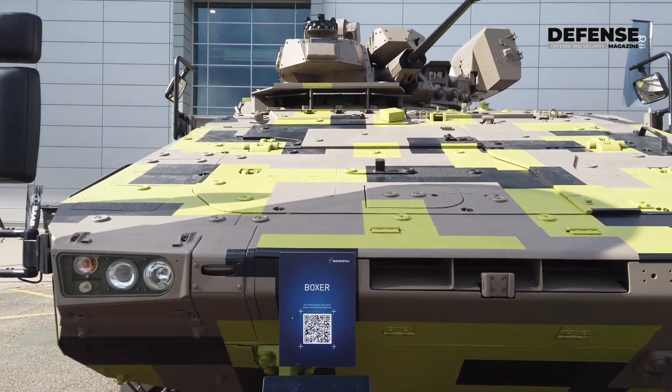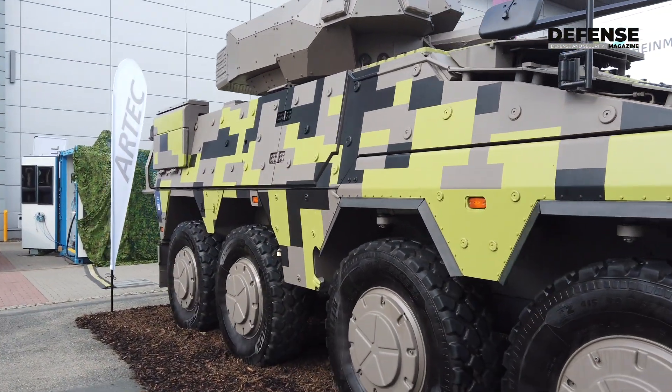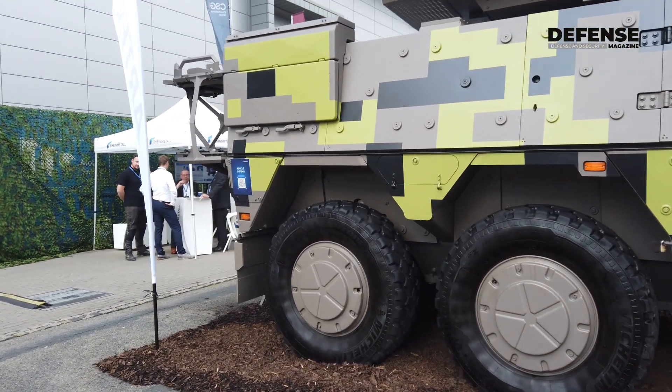We are standing in front of the Boxer, which is our famous 8x8 vehicle that was developed between multiple nations a while ago. It's the best 8x8 vehicle in the world, also the heaviest one at nearly 40 tons, and it's a very capable vehicle.